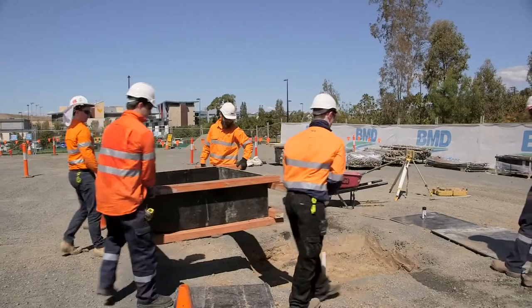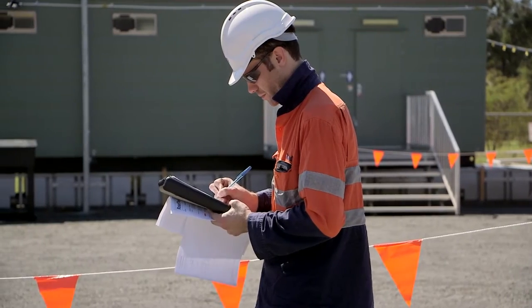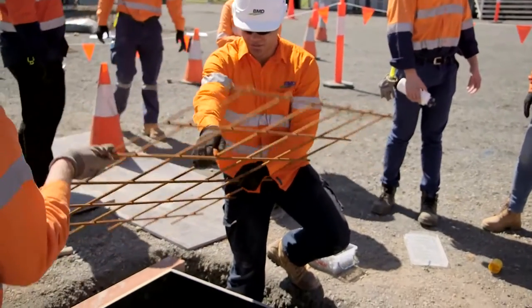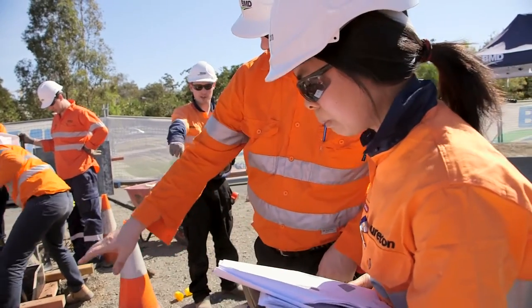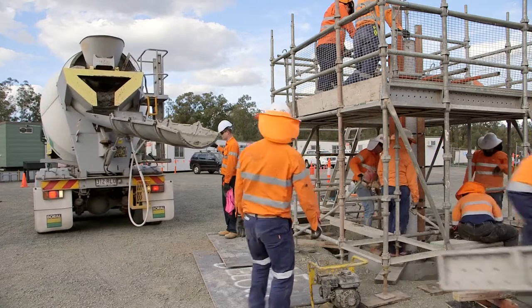For this week I was project manager of the entire build, and I maintained that position throughout the week. The overall aim of Constructionarium is to actually develop and instill in young engineers, in budding engineers, a sense of what it really means to deliver a project on time and on budget, that's high quality and delivered safely.